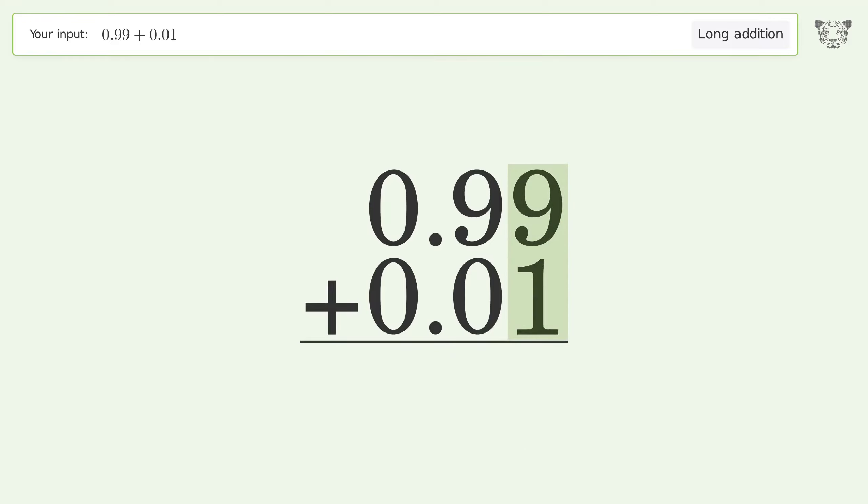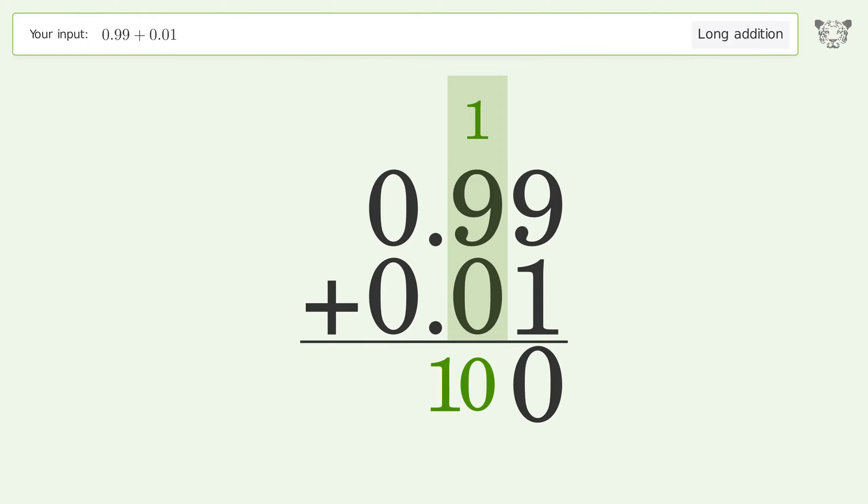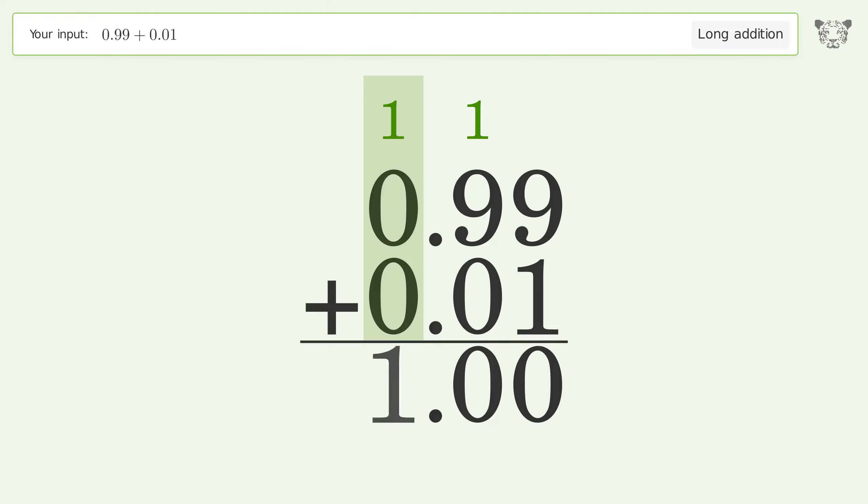9 plus 1 equals 10 — carry 1 to the tens place. 1 plus 9 plus 0 equals 10 — carry 1 to the next place. 1 plus 0 plus 0 equals 1, and so the final result is 1.